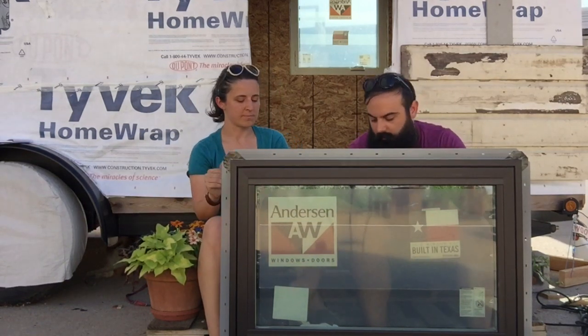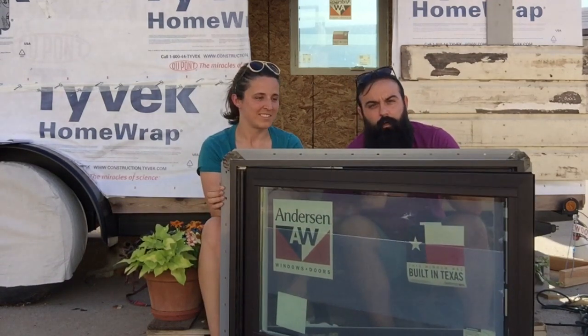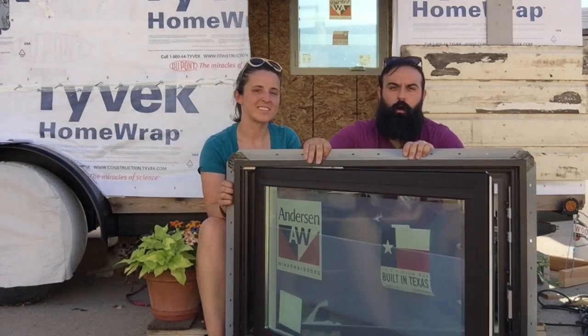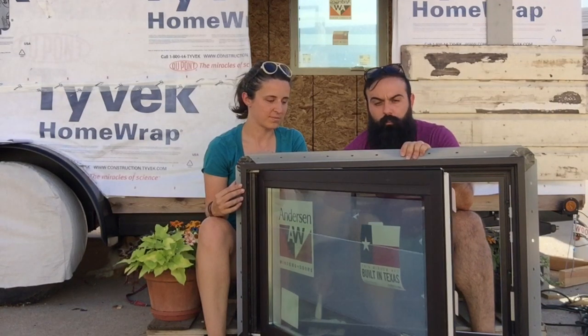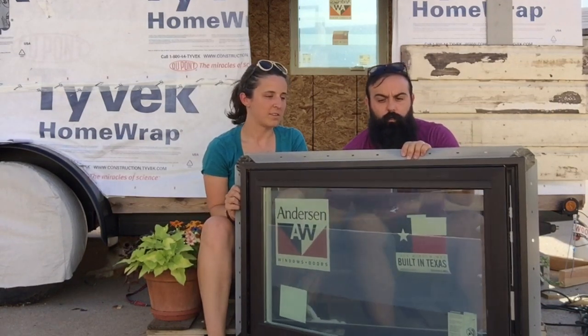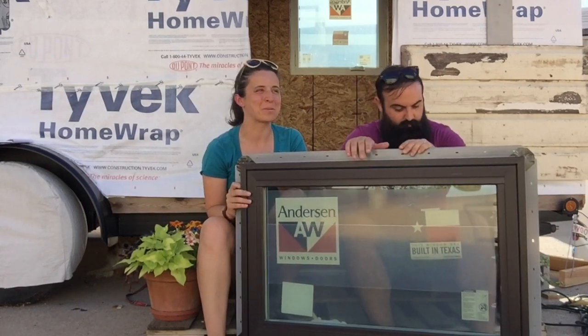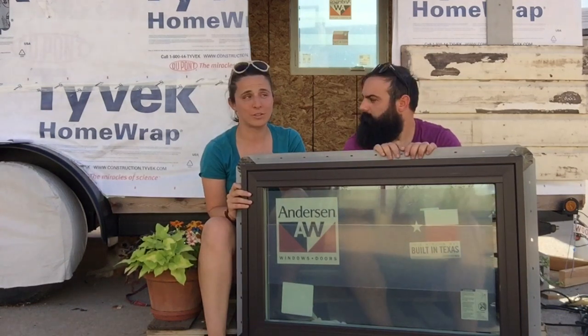We've got two different types of windows. This is a casement window, so this one opens out like that. We've got awning windows as well that will open straight up. They make double hung, single hung, and fixed windows — there were so many options, it was really hard to choose. But we went with a couple of three-by-threes, a couple of two-by-threes, and we even have some circle windows that are 22 inches in diameter.